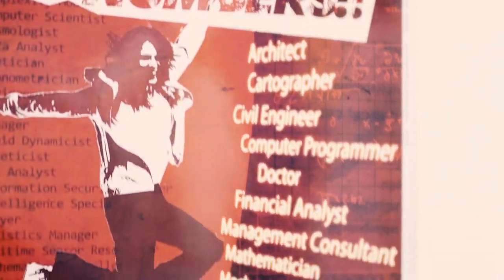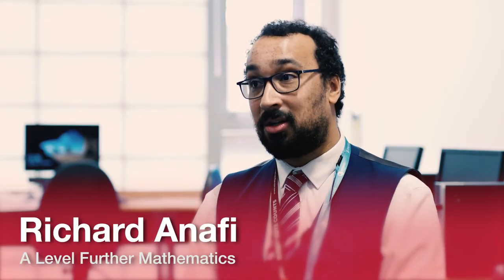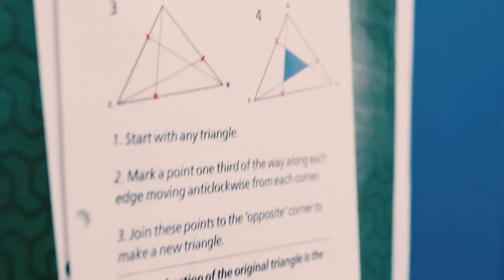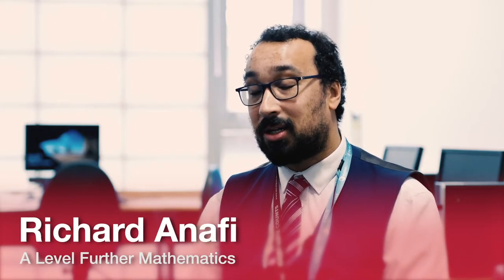We also have a look at Decision Mathematics, where we look at knot theory and problem solving. There's a big part called the travelling salesperson problem. And the third part is Further Mechanics, which ties into fluid dynamics, elasticity and momentum — so to do with car crashes and everything.